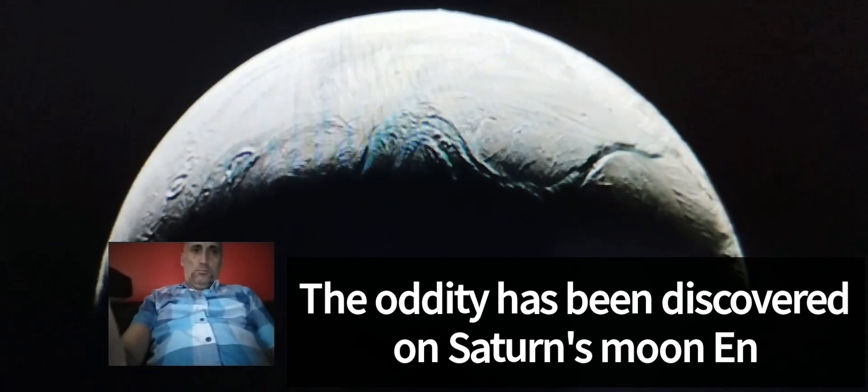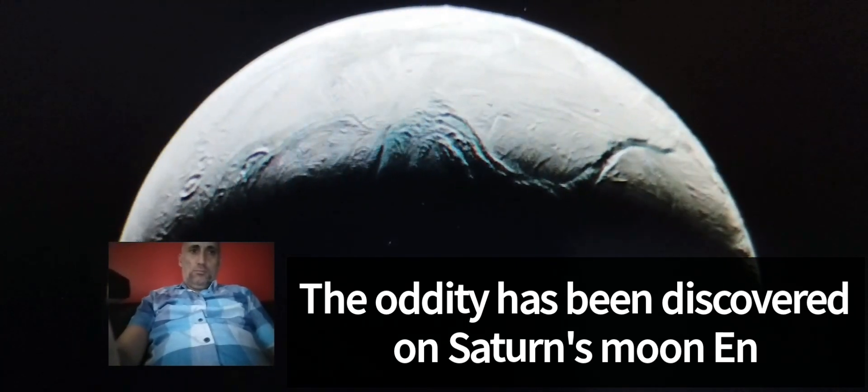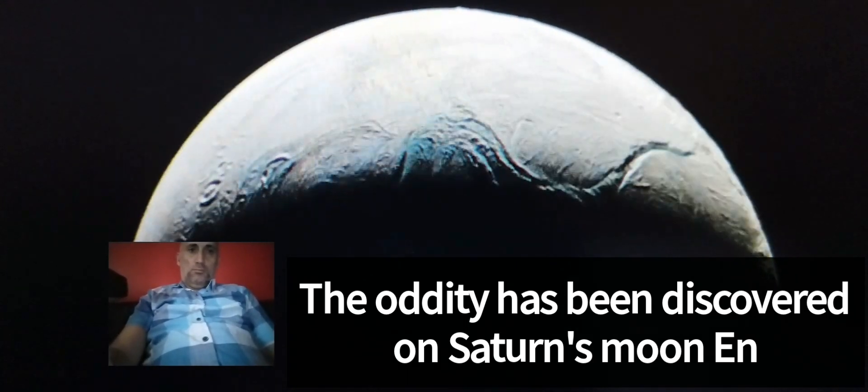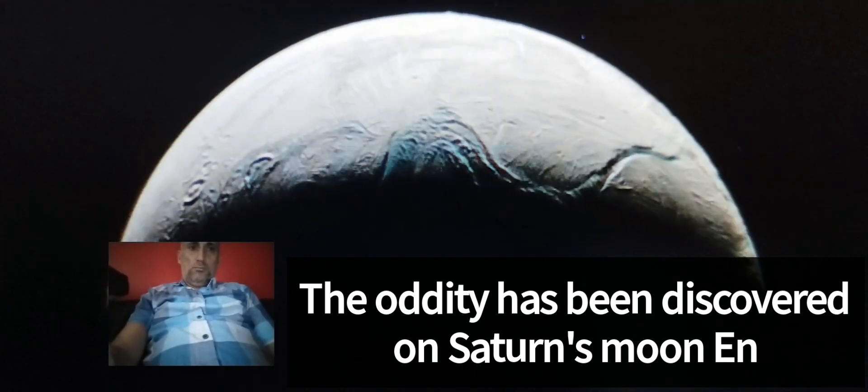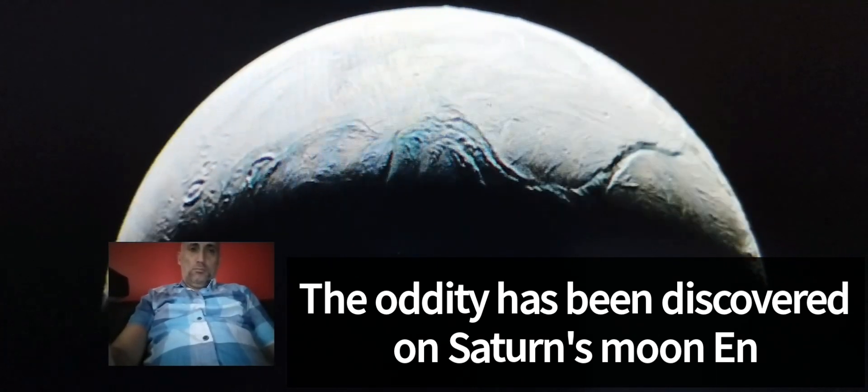Regolith, not snow. On the other hand, the researchers described these soft pieces as regolith instead of calling them snow. Planetologist Emily Martin of the National Air and Space Museum in the U.S. stated that these cannot be called snow as we know it.